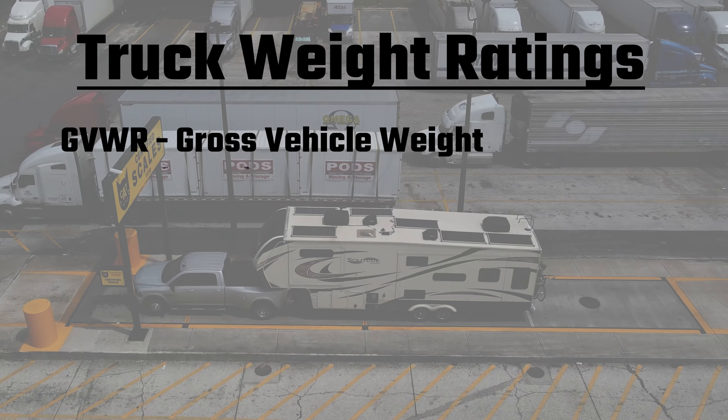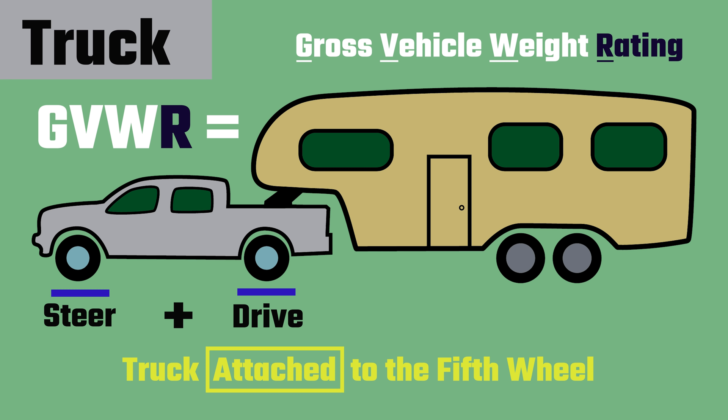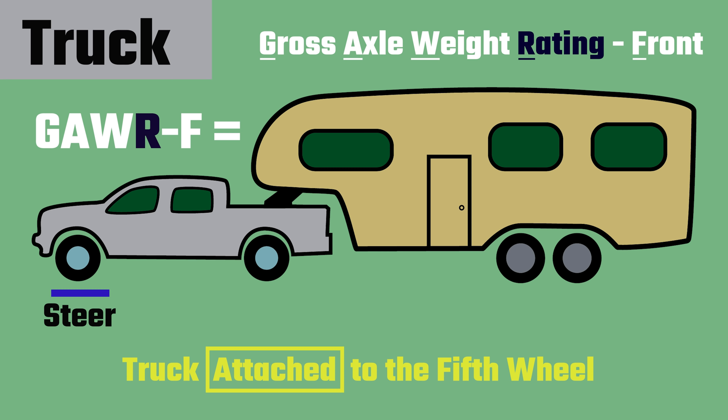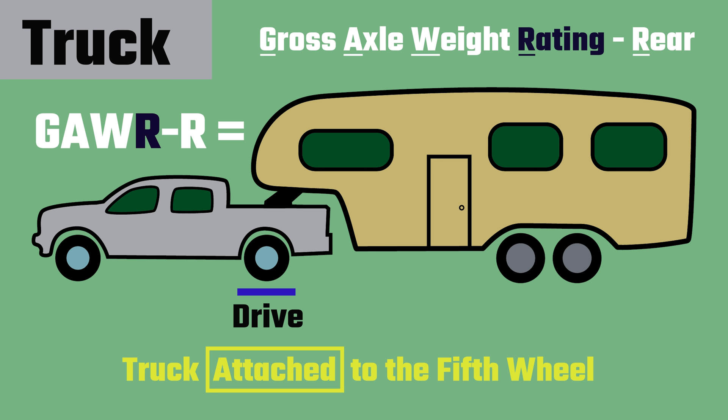Let's start with the weight ratings determined by the truck manufacturers. Truck GVW, gross vehicle weight: the weight of the truck plus its occupants plus the cargo plus the vertical weight the fifth wheel is exerting on the truck. The limit established for this is the GVWR, gross vehicle weight rating, found on the VIN sticker inside the driver's door. Truck GAW front: the weight exerted on the front steer axles of the truck, with its limit called the GAWR front. Truck GAW rear: the weight exerted on the rear drive axles of the truck while attached to the fifth wheel, including the vertical weight of the fifth wheel. Its limit is the GAWR rear, also on the VIN sticker.